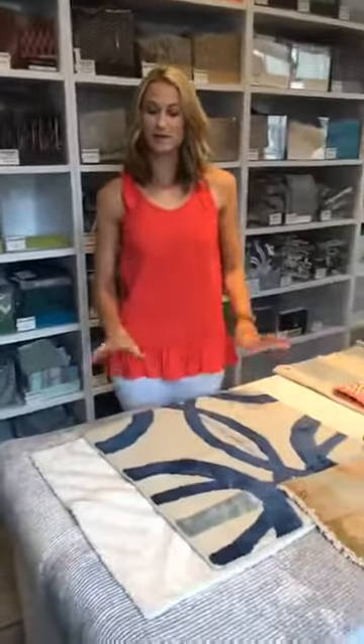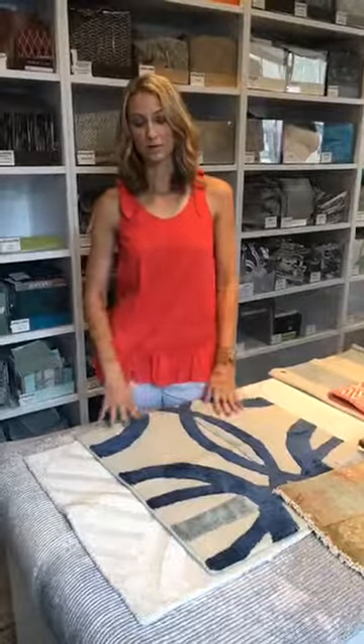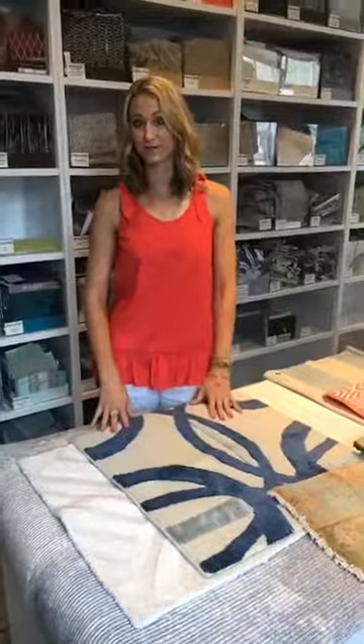Today we're going to start by looking at what makes rugs different, the different options you have, why price points might be different, and what you can look for to meet your goals at your house, because they're all going to be different depending on what you're doing.